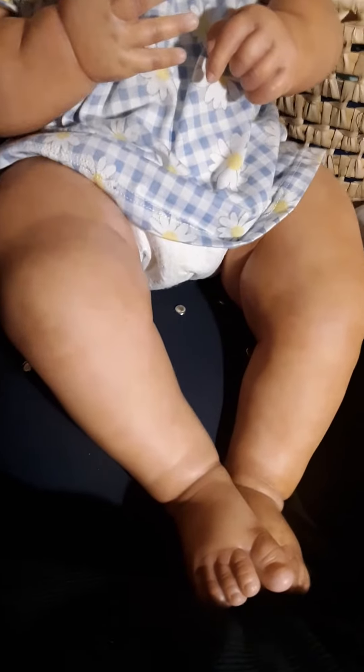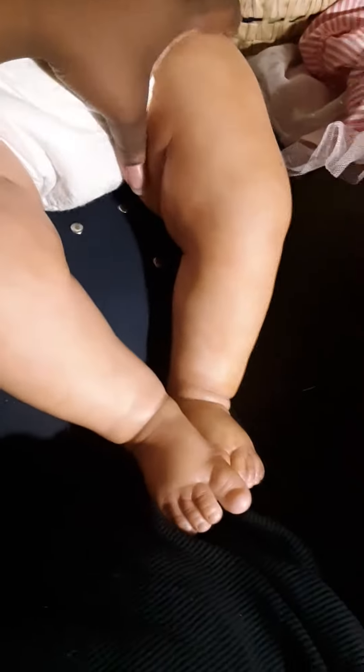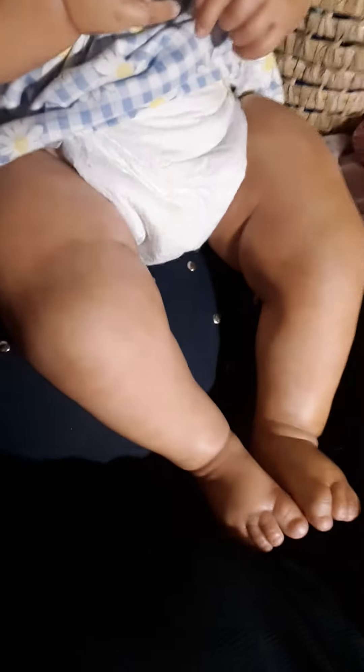I just felt the need to share how chubby and cute these little thighs are. Look at the rose, y'all. Look at her. Look at the feetsies. Look at the handsies. She is a chub chub.